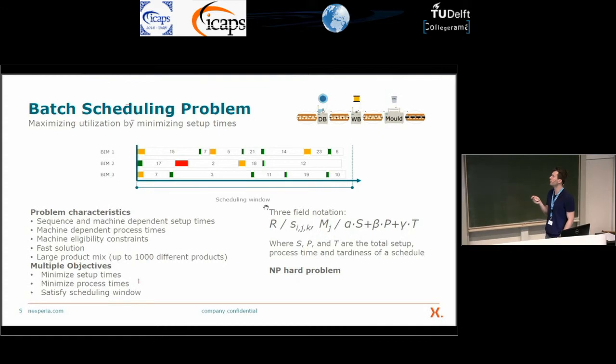For scheduling problems, we usually use the three-field notation. For this problem it looks like this: we have unrelated parallel machines, sequence- and machine-dependent setup times, machine eligibility constraints, and we try to minimize the weighted sum of setup times, process times and tardiness.